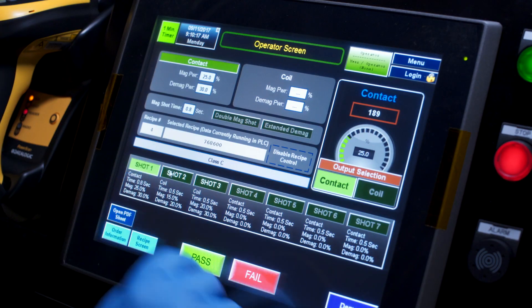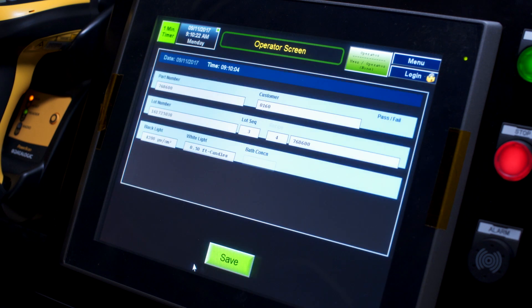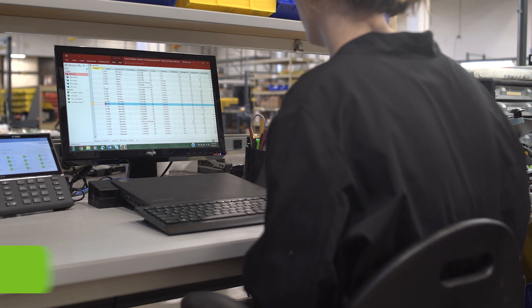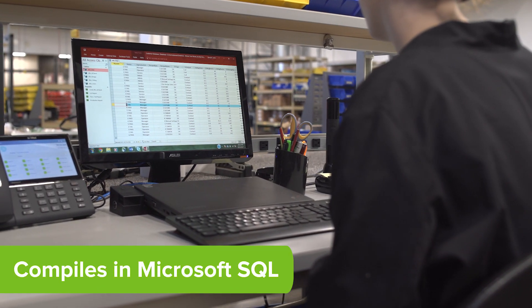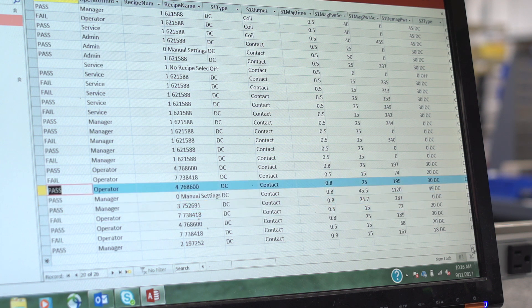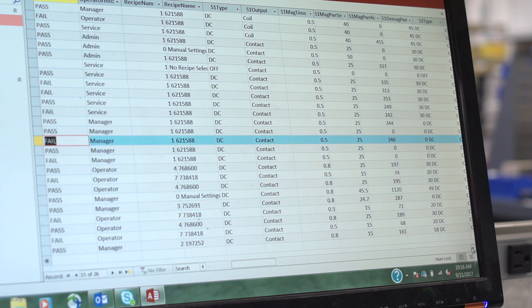Electronic database tracking reduces the need for operators to manually record inspection data. The database system automatically compiles all test information in a Microsoft SQL database for advanced quality control tracking and reporting options.